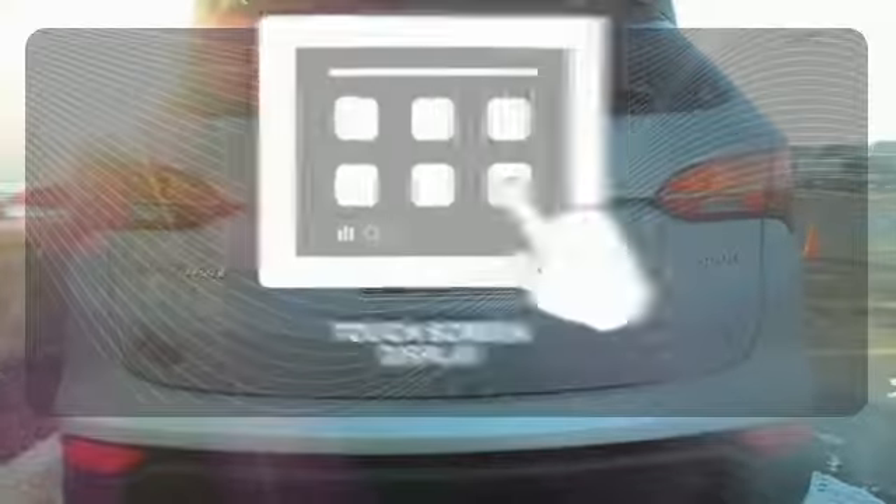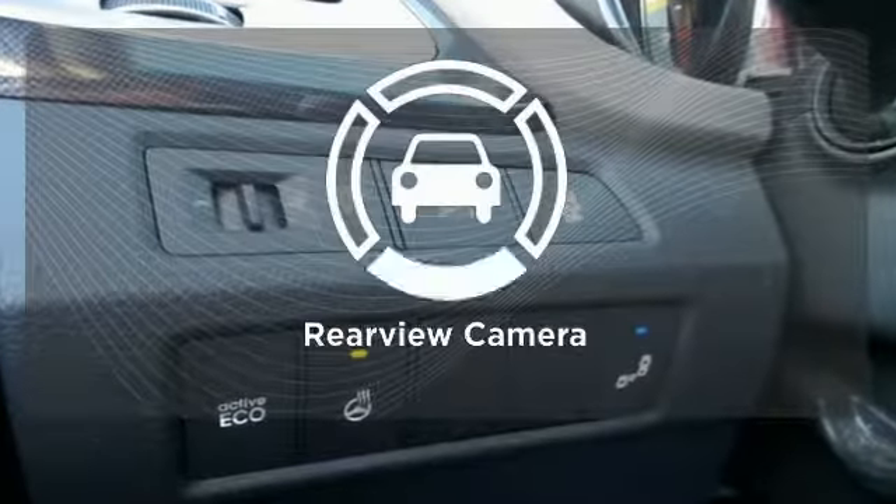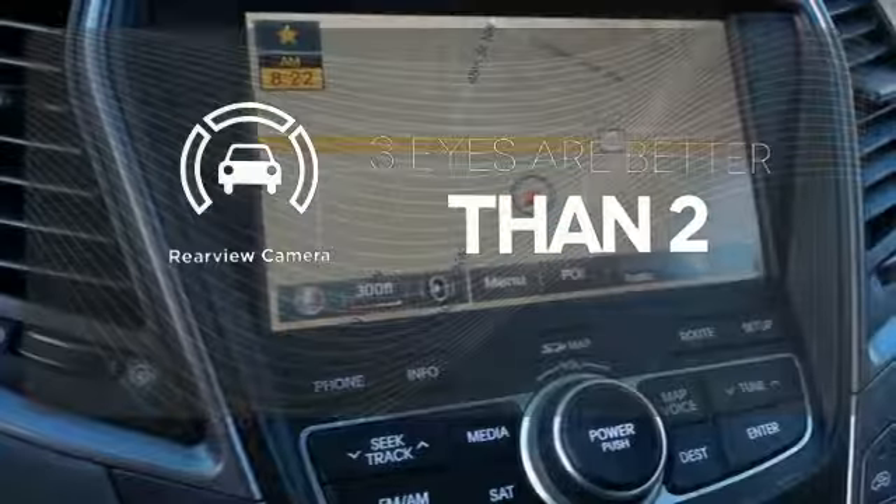Your entertainment and communications are seamlessly controlled with a touch screen display. The backup camera gives you a clear picture of what is behind you.